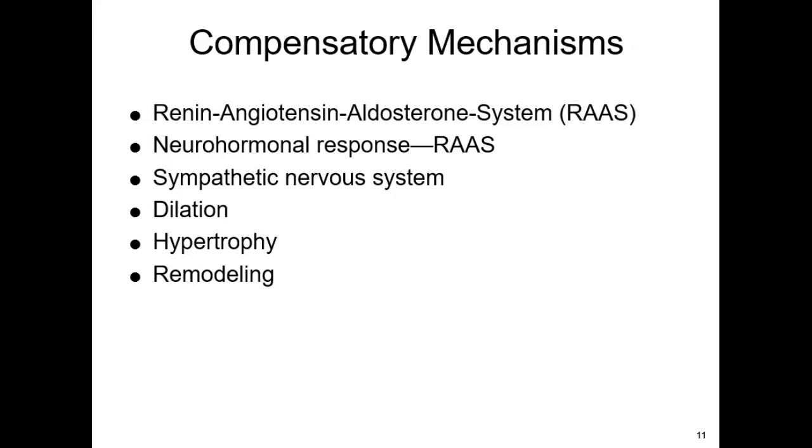Remodeling is the continuous activation of the neurohormonal response — the RAS system or the sympathetic nervous system. The ventricles are getting larger but less effective at pumping, and this can cause life-threatening dysrhythmias and sudden cardiac death. That's why we're very careful with our medications and always want to give medications that can keep the patient from remodeling.